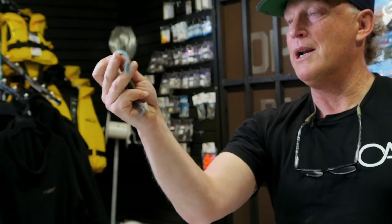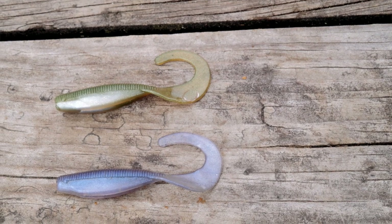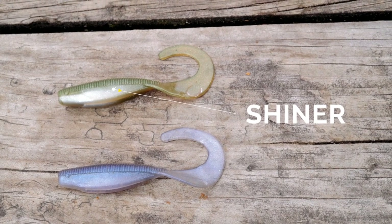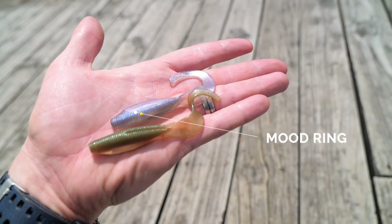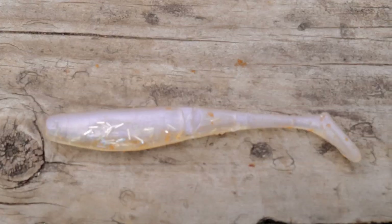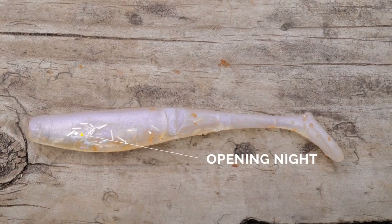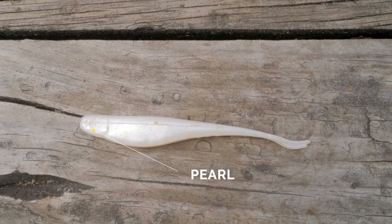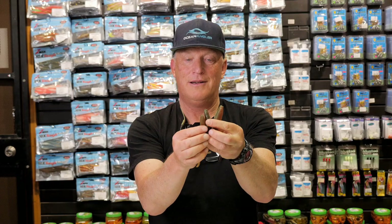The smaller Nuked Pilchard paddle tails have that extra disturbance as they go down, wriggling that tail. Going right down to these little fellas when you're after fish in the anchovy workups — whether it's the little Shiner, the Mood Ring, or even this four-inch paddler here, which is Joe Dennehy's favourite from Top Catch. Pearl of course works really well too.